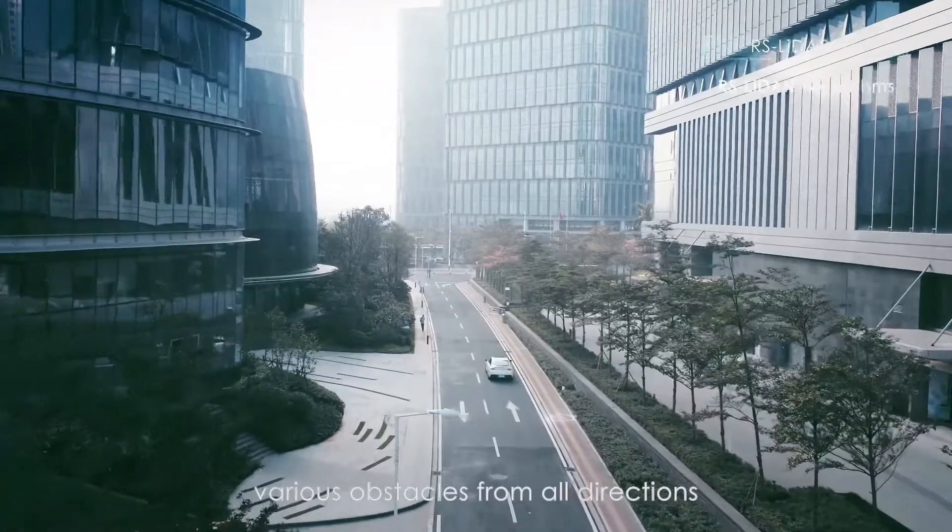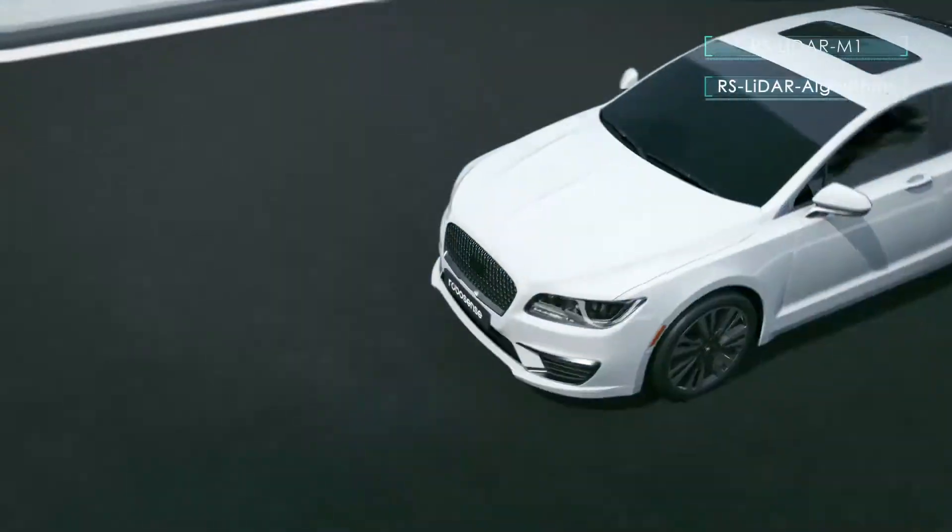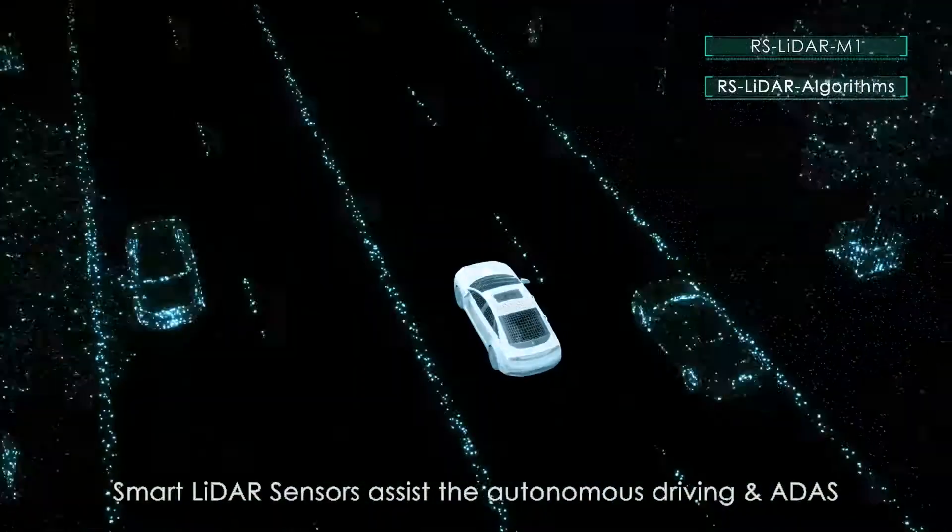First of all, what is LiDAR? LiDAR is a device which is like the human eye for the vehicle. Because it's like the camera — we know the camera is used on the car — LiDAR is using the laser source or the light source to sense the environment.